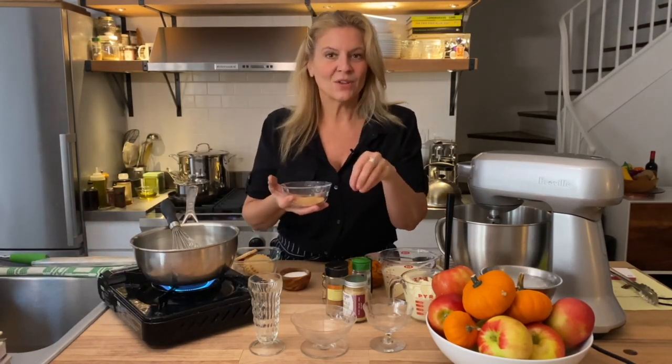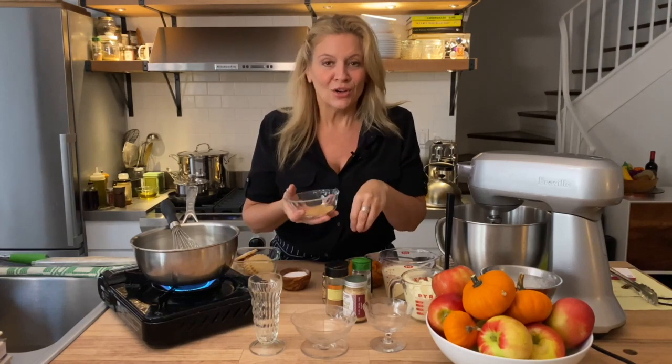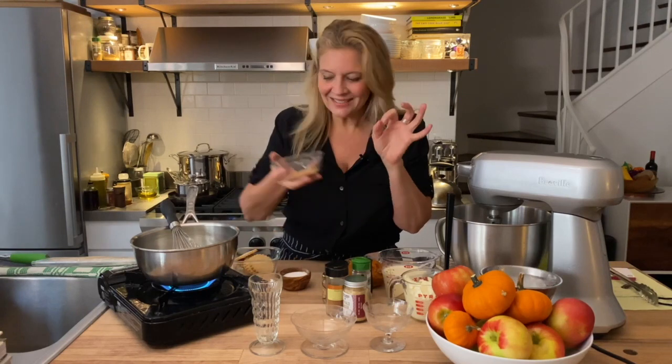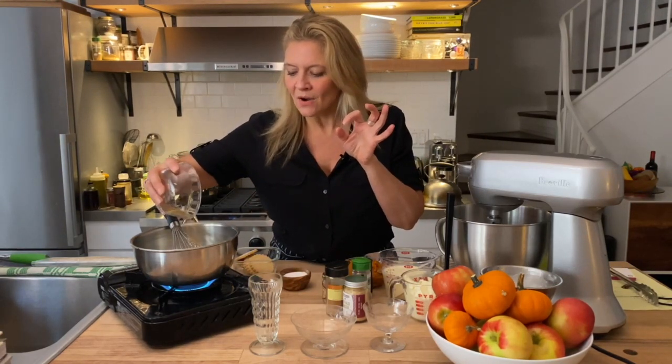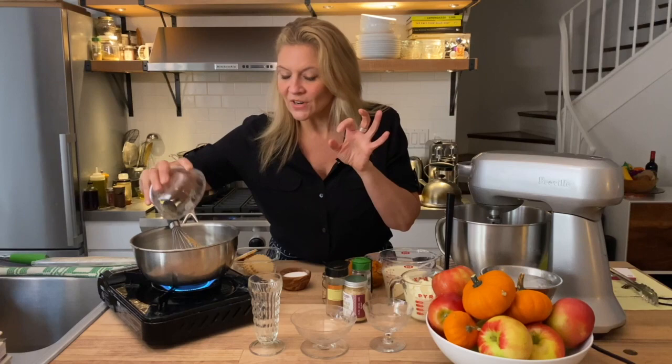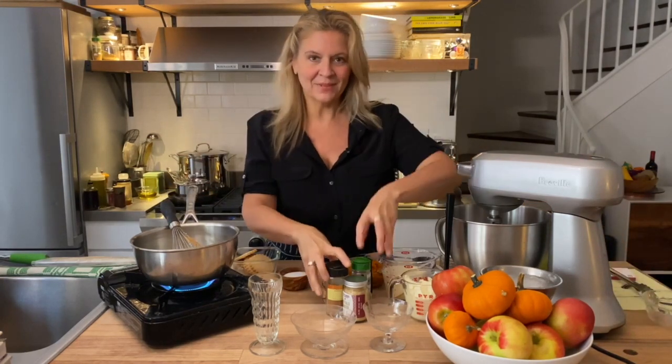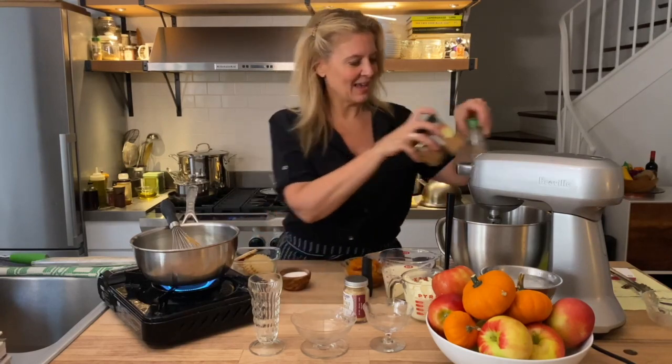I'm going predominantly ginger and cinnamon, but I also have nutmeg, clove, and anybody who knows me knows I love cardamom, so I have a little dash of cardamom in there. I've blended all the spices first and I'm going to bloom them — warm them, wake them up — in that condensed milk.